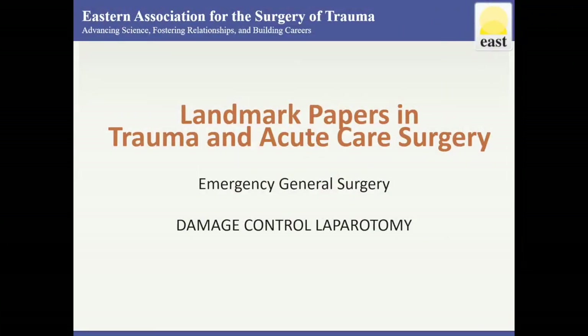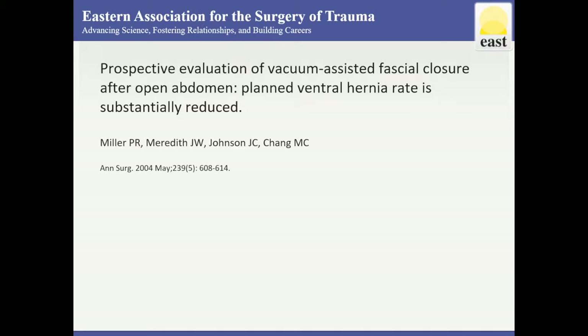This is a review of Landmark Papers for Damage Control Laparotomy from the East Landmark Papers online resource. It is well known that if the abdomen is not closed in the early postoperative period after damage control technique has been performed, the combination of adhesions and fascial retraction frequently make primary fascial closure impossible, and creation of a planned ventral hernia is required.